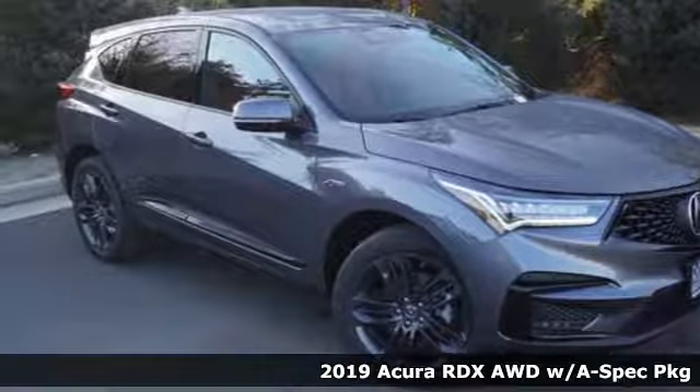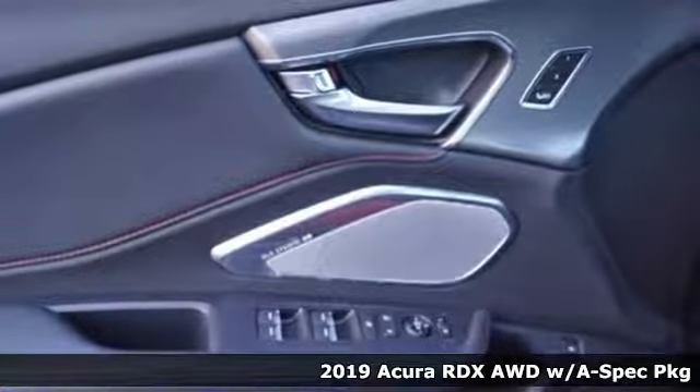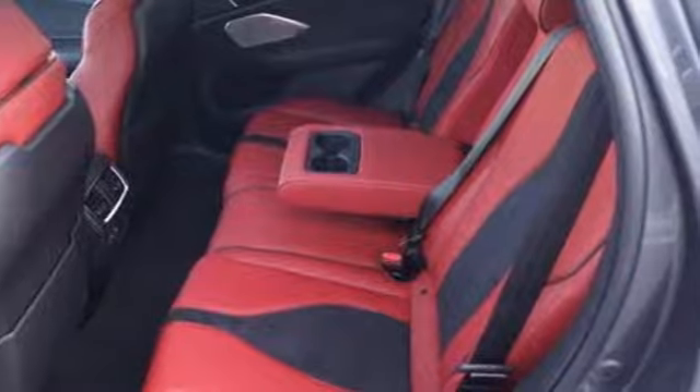Here's a new 2019 Acura RDX. It's ready to shoulder your everyday burdens with sophistication and class. Plus, it offers an exciting list of features.